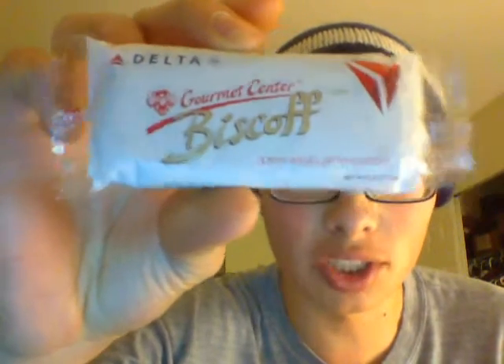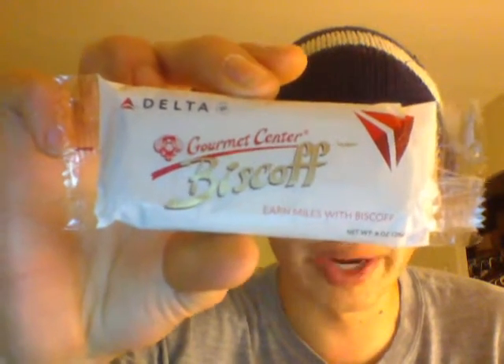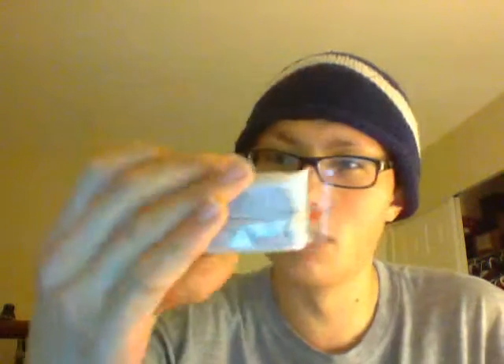These are 0.9 ounces, 25 grams. So let's look at these, shall we? The ingredients are listed here: wheat flour, sugar, vegetable oil — contains one or more of soybean oil, sunflower oil, canola oil, palm oil — brown sugar, leavening sodium bicarbonate, soy flour, salt, and cinnamon. Nutrition info is available online.